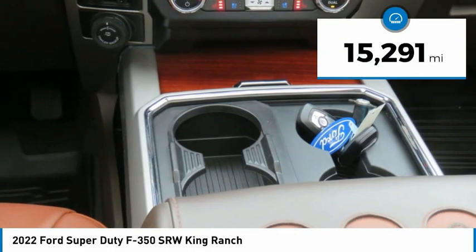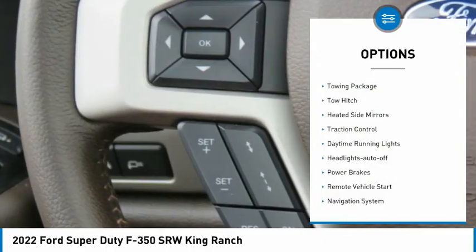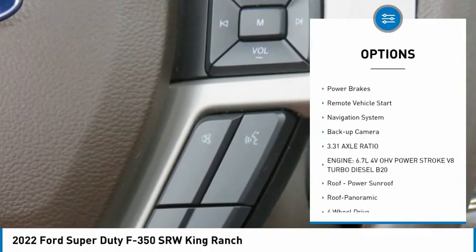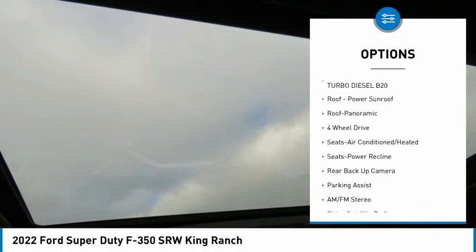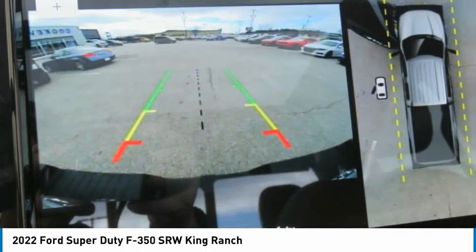This vehicle has less than 20,000 miles. Here are some of this vehicle's great options: towing package, tow hitch, heated side mirrors, traction control, daytime running lights, headlights auto off, power brakes, remote vehicle start, navigation system, and backup camera.